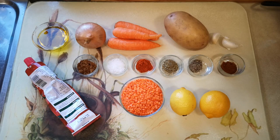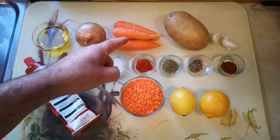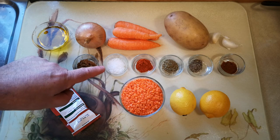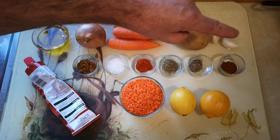Here's what we'll need — quantities are in the linked recipe in the description. Olive oil, an onion, carrots, a potato, garlic, tomato puree. Then cumin, salt, sweet paprika, dried oregano, ground black pepper and cayenne pepper.